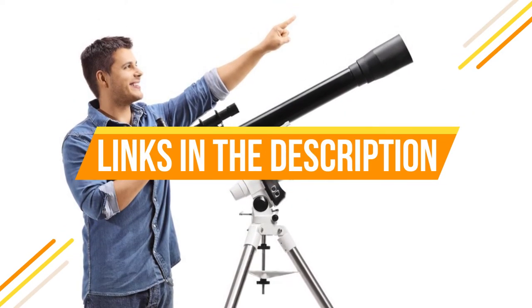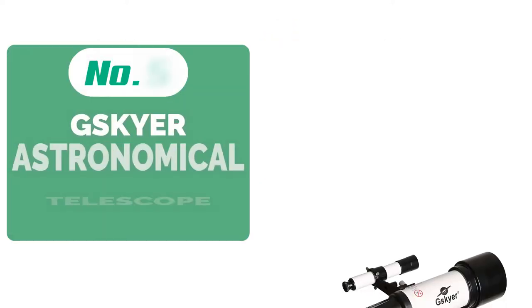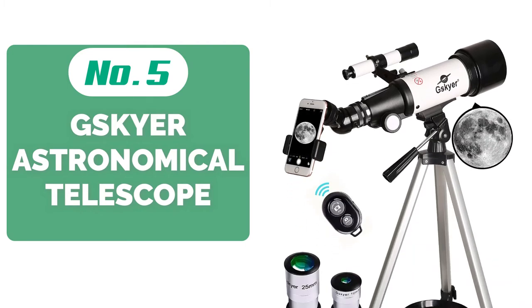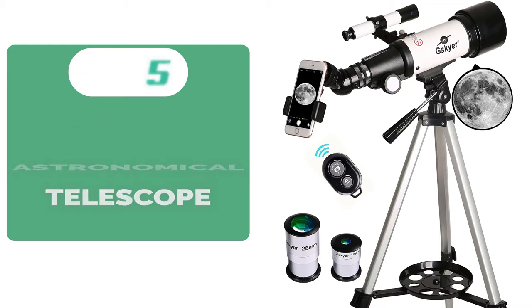Check the links in the description below. Starting off our list at number 5 is the Gyskire Astronomical Refracting Telescope. Our best choice for telescopes is the Gyskire Telescope with a 70mm aperture and its included accessories.